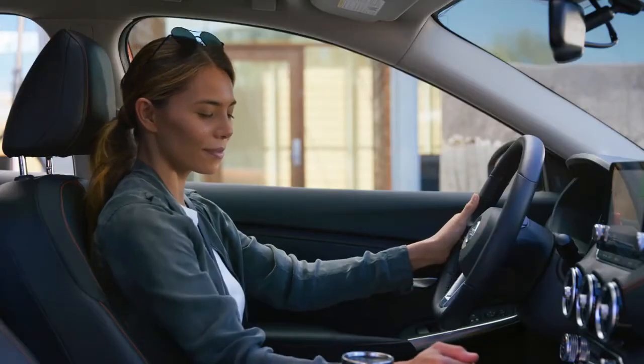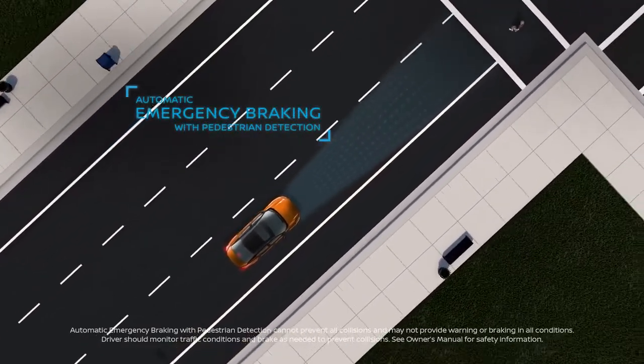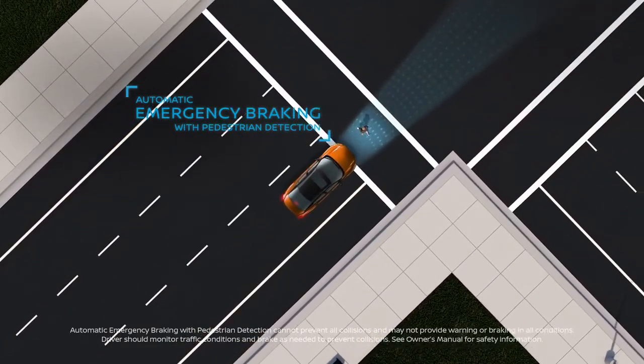Sentra lets you move ahead with authority. It can warn you of pedestrians and vehicles detected directly ahead, and can bring you to a stop in an emergency.